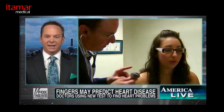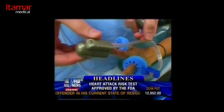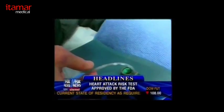We can assess the function of the endothelium using this test — it's called EndoPAT. You can find it on the web, and it's very easy to do. It doesn't hurt and takes about 15 minutes. Technology at your fingertips — literally. These thimble-like devices are placed on the tips of my fingers.